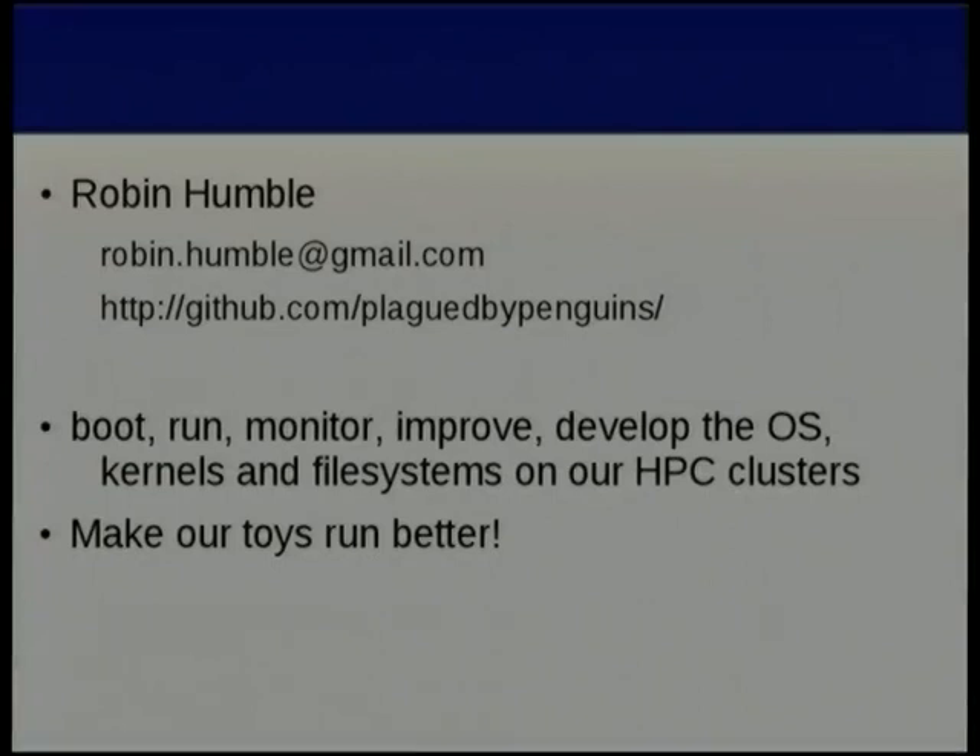So what does the HPC System Specialist do? Well, basically I boot, run, monitor, improve, and develop the kernels and file systems on all our high performance computing clusters. Supercomputers, HPC clusters — same thing. Fundamentally I just try and make all our toys run better.